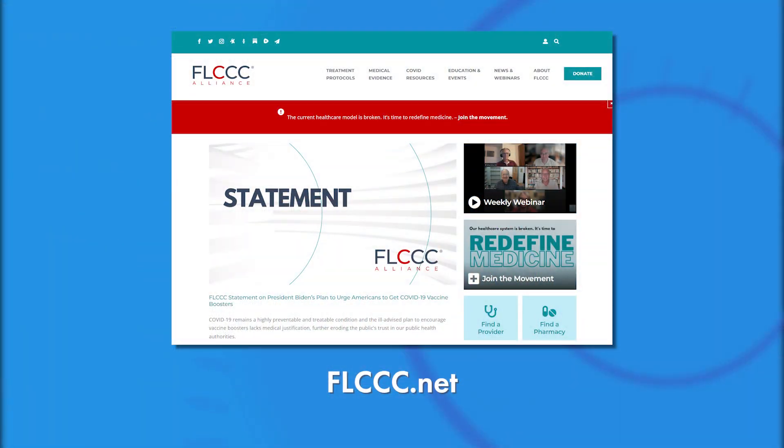Dr. Salibi, thank you so much. FLCCC — we'll put that information down for you below. It's always a pleasure. Thank you. We are back after this.